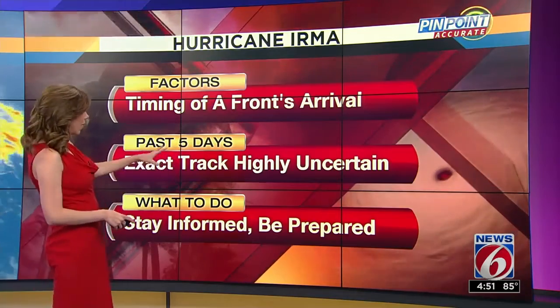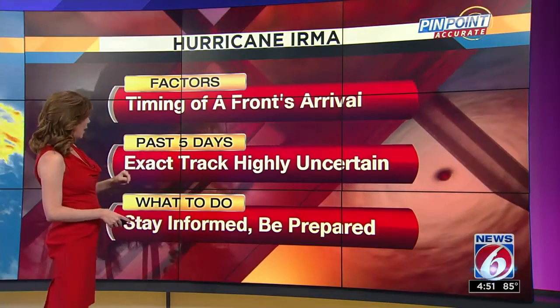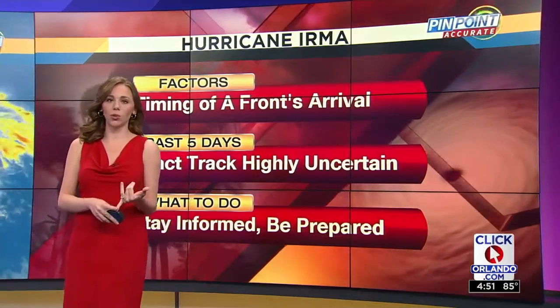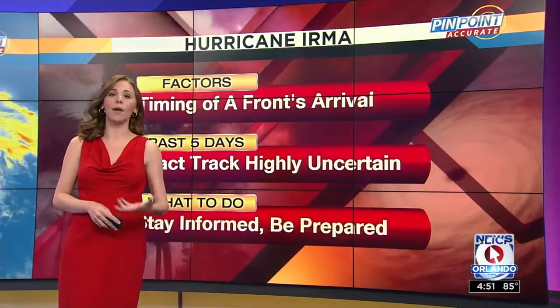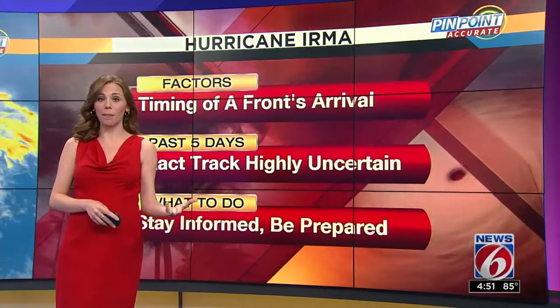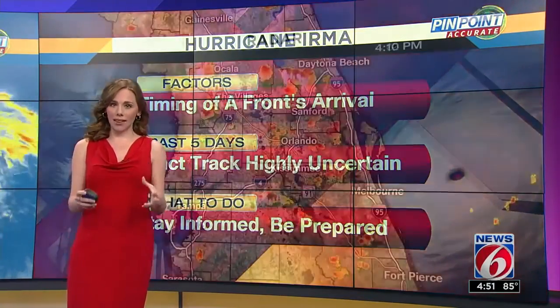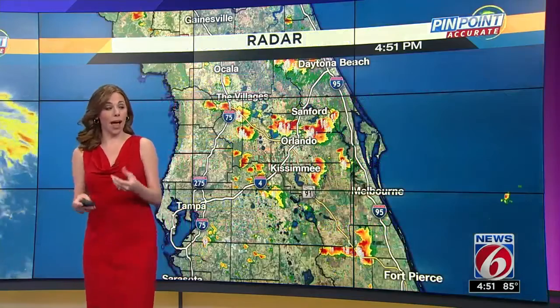The exact track is still very uncertain past five days out. The big thing you can do right now is stay informed — right here with News 6. You've got the Pinpoint Hurricane app and our News 6 news app, but also be prepared. Talk to your family and friends, make that plan, and make sure that you're prepared as the peak of hurricane season is just a few days away.